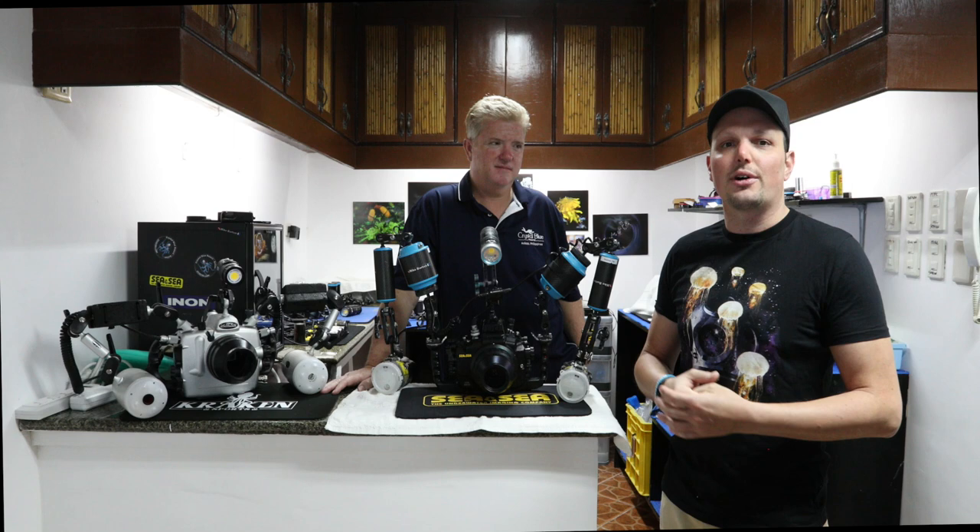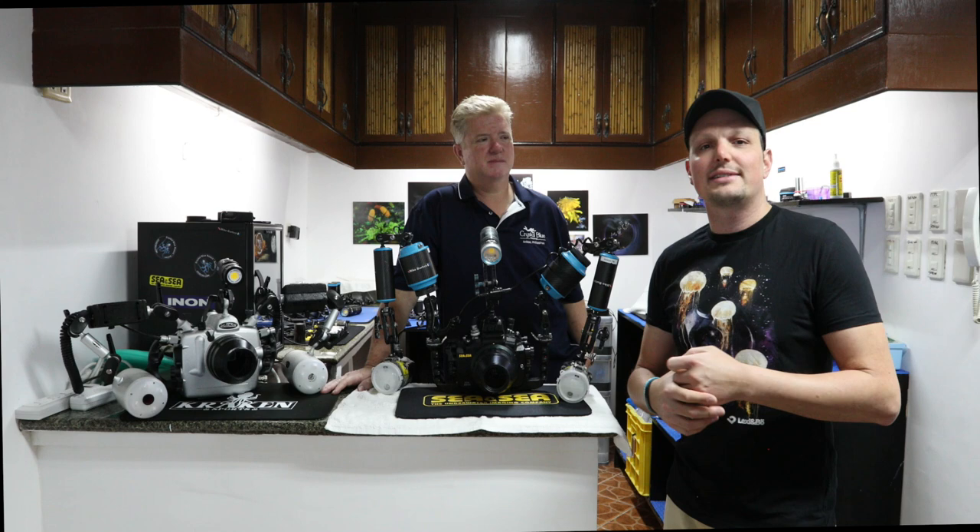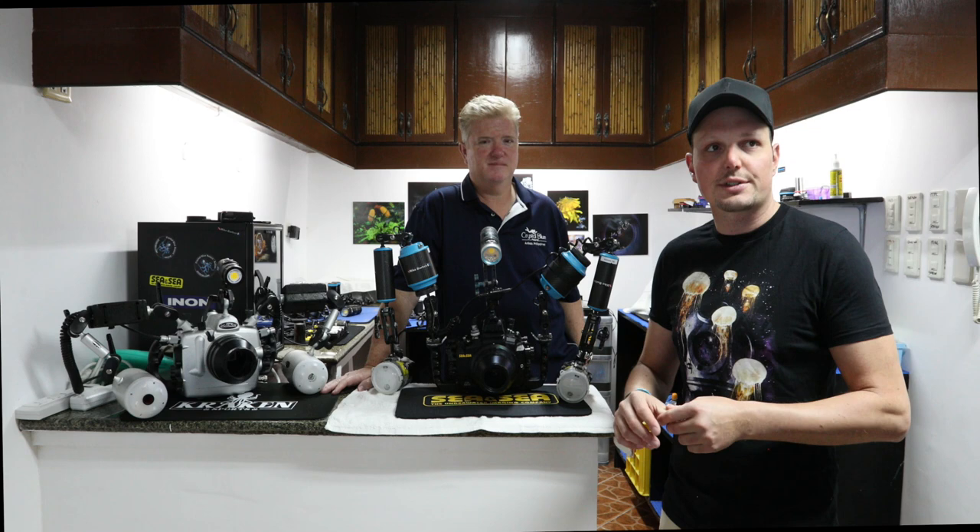He's got a really nice portfolio of all kinds of blackwater stuff. If you check that out and you're not addicted yet, just try it out one time. Best would be here at Anilao at Crystal Blue Resort.